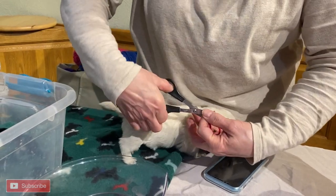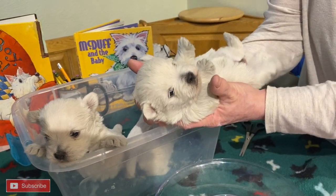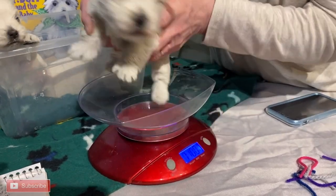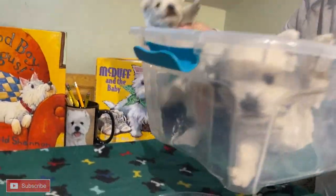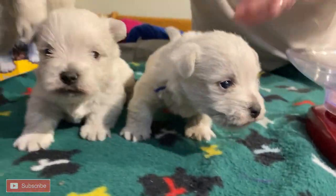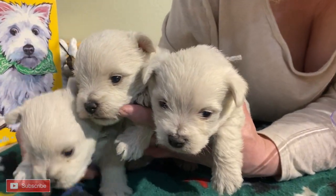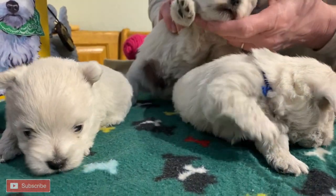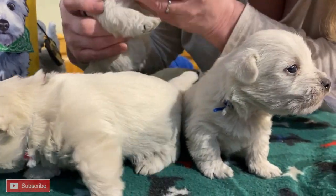Here we have Nikita's litter, born on November 7 — two girls, one boy. We'd like to thank everyone for watching. Feel free to hit that subscribe button to keep up with all that's going on around here on my West East TV. Stay awesome!